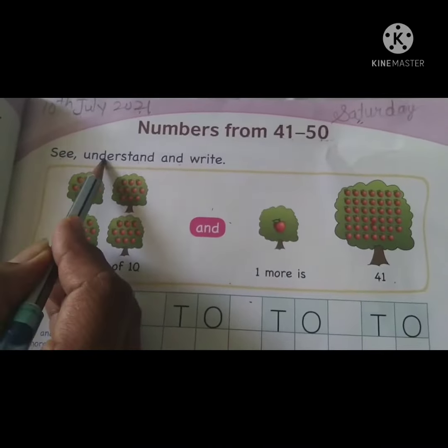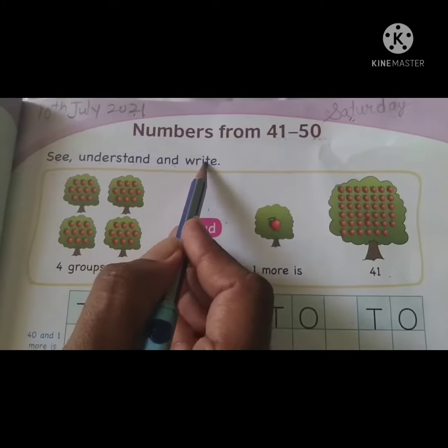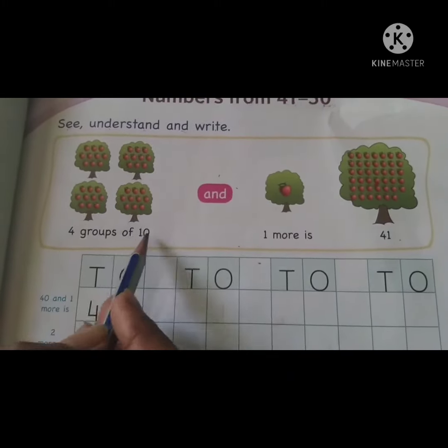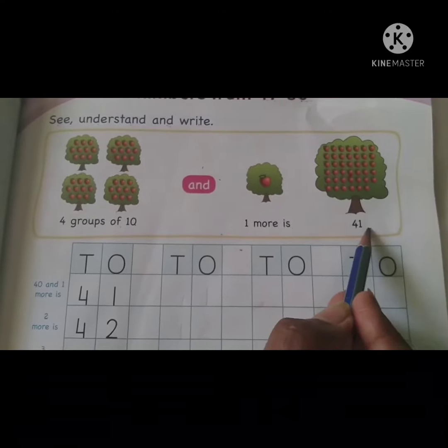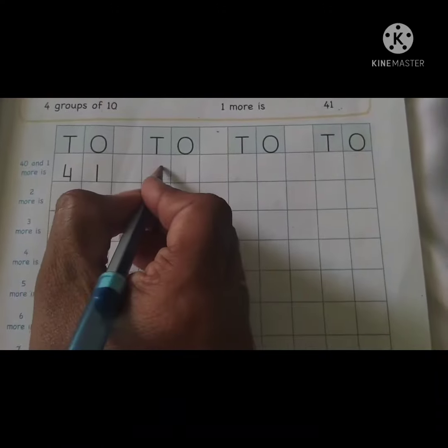See, understand and try. With 4 groups of 10 and 1 more is 41. Let's start with our numbers right here.